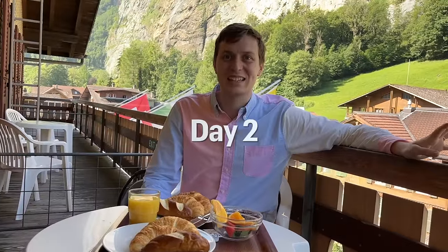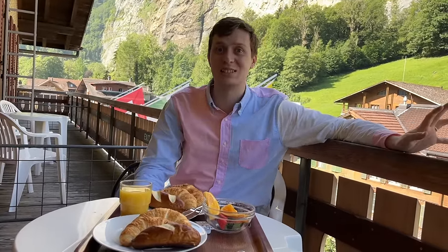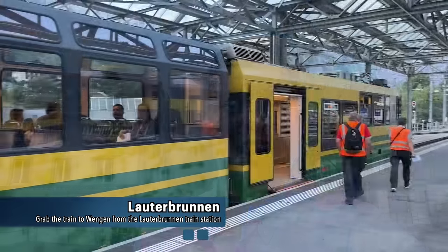Good morning! This is day 2 of our Lauterbrunnen stay. I am going to go to Wengen and the Männlichen this morning, and then we're going to take a boat on Lake Brienz. But let's have breakfast and then let's go. You can see the nice waterfall there. I'm going to take the train from Lauterbrunnen to Wengen — it comes every 30 minutes, at the half-hour and on the hour — and then take the gondola from Wengen to Männlichen.